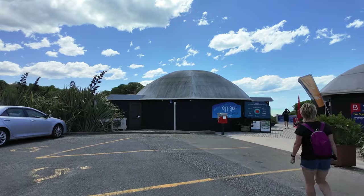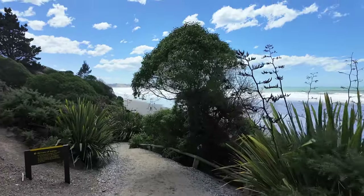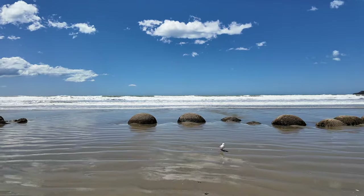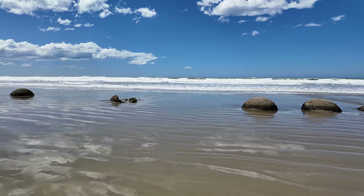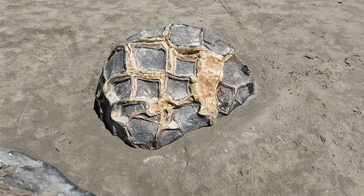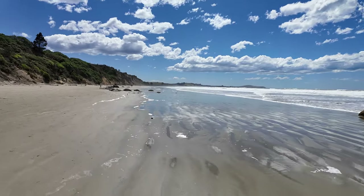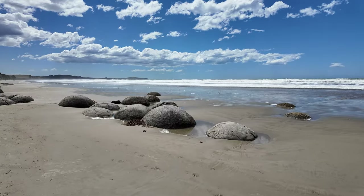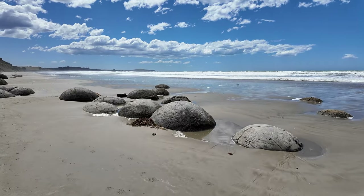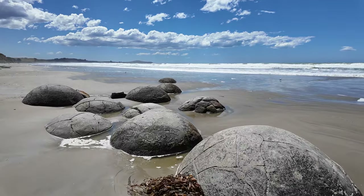Our next stop was the Moeraki Boulders. These boulders are along the beach and have some very interesting characteristics — they are septarian concretions formed about 65 million years ago. They have cracks and cavities lined with calcite, and you can see some destroyed boulders about the beach for closer inspection. According to Wikipedia they've come from the cliff side via coastal erosion and more are expected to come with time. A really iconic and Instagram-worthy spot.